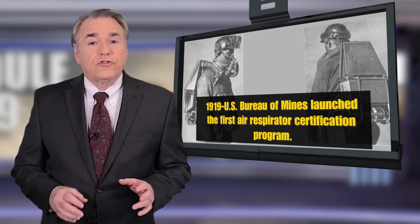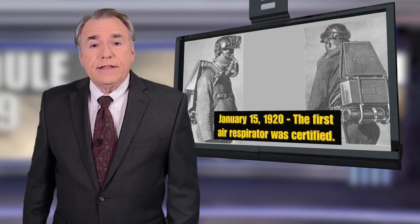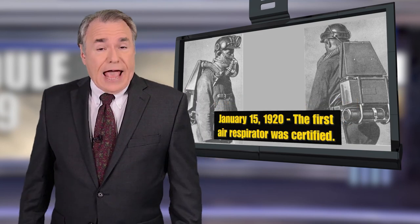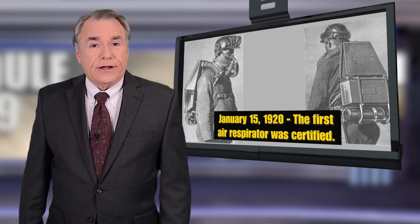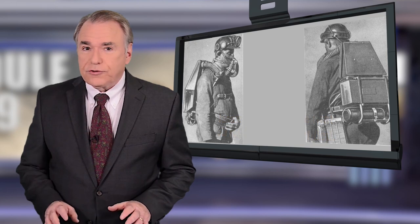Back in 1919, the U.S. Bureau of Mines launched the first respirator certification program, and then just a few months later, on January 15, 1920, the USBM actually certified the first respirator. So it's been exactly 100 years since all of that took place.